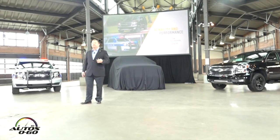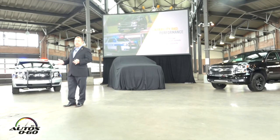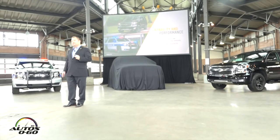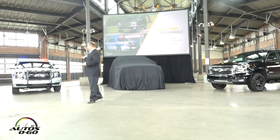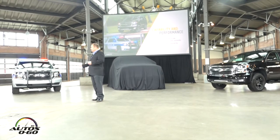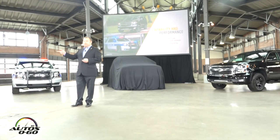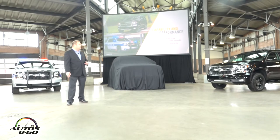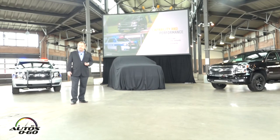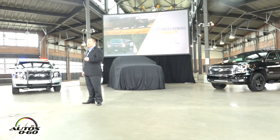Chevrolet has continually invested in the full-size SUV space to meet those customers' needs, and we offer a full range of models that our competitors cannot touch. We have a small sample of those models here today: the Tahoe Police Pursuit Vehicle, the new Suburban 3500HD, a Suburban Premier, a Signature Series, a Midnight LT, and a Tahoe Midnight Z71 Special Edition — just a small sample of the choice we offer our consumers.